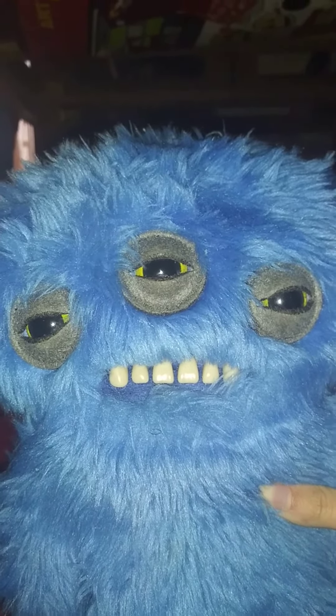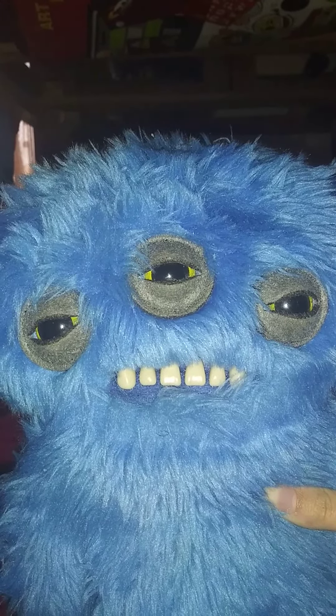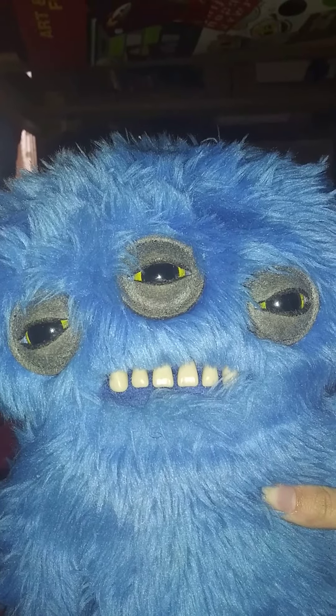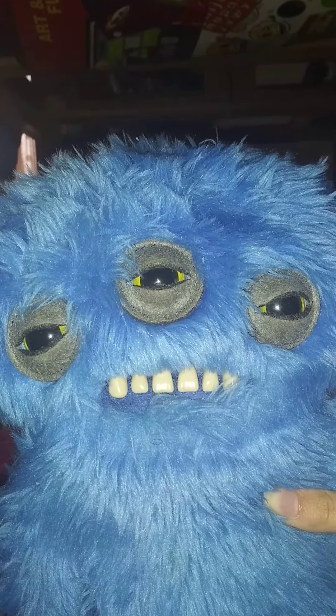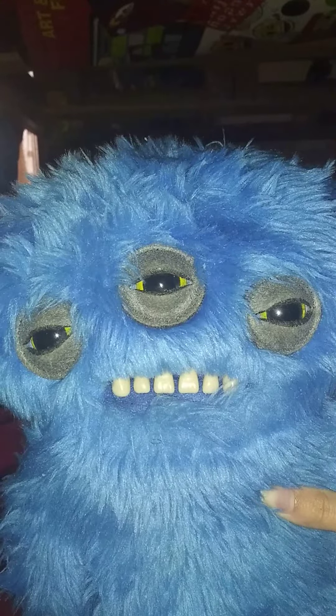He's made by Spin Master. Fuglers have been around since 2010 — they were made by someone, I forget her name — and they weren't in stores before, but now they are. It's cool that they're an actual toy you can find in a store.